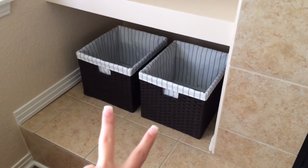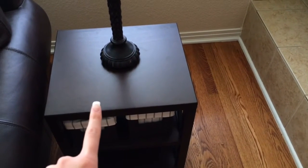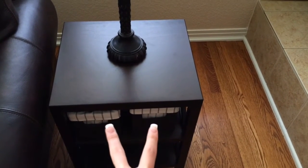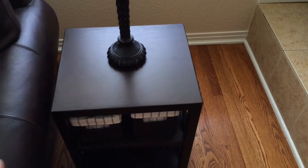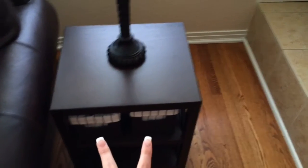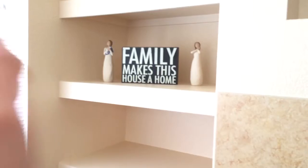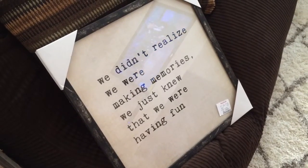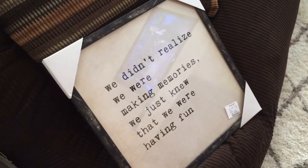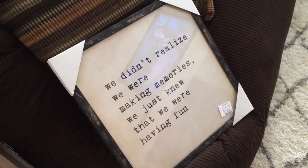We also got these two bins from Target. We actually already had the exact same side table and two small bins, and knowing we'd have more space in this place, we ended up getting another side table, two more small bins, and then two of the larger ones to tie in. We also got this sign which says 'Family Makes This House a Home,' and we picked up another sign from Home Goods that says 'We Didn't Realize We Were Making Memories, We Just Knew That We Were Having Fun.'